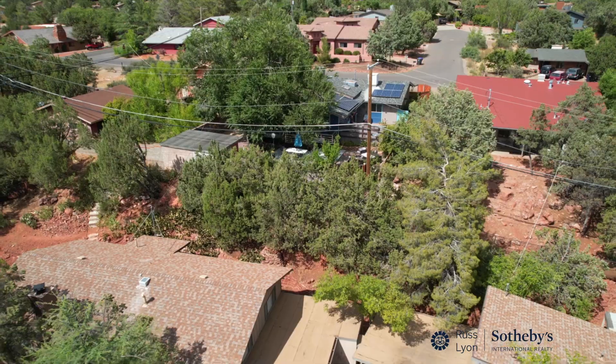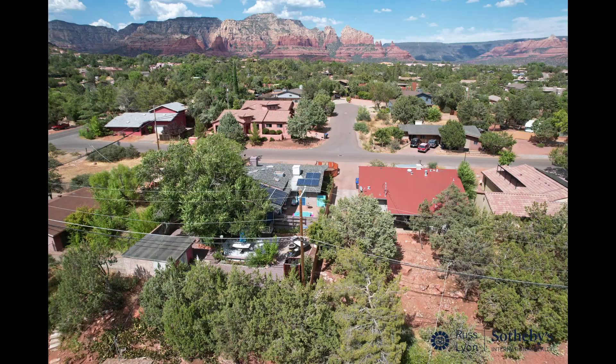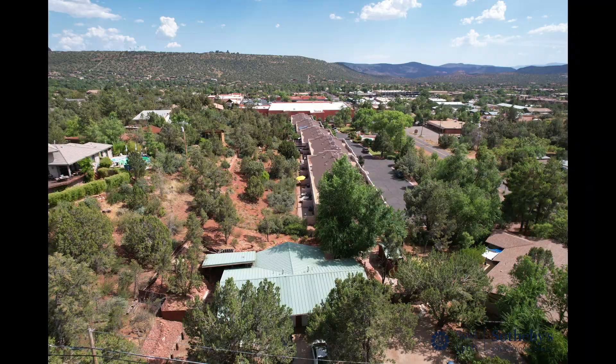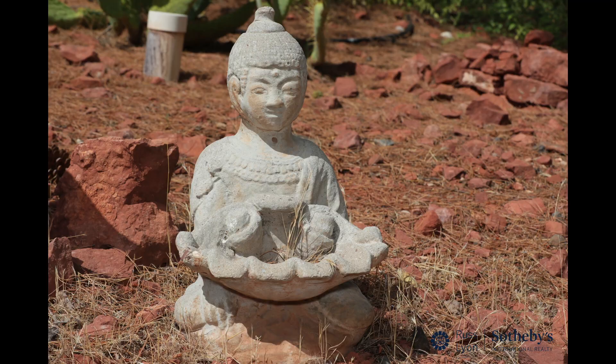Convenience is key, and this shaded lot offers a prime location within walking distance to grocery stores, theatres, cafes, breathtaking hiking trails, and more. Experience the joy of having everything you need just a short stroll away.